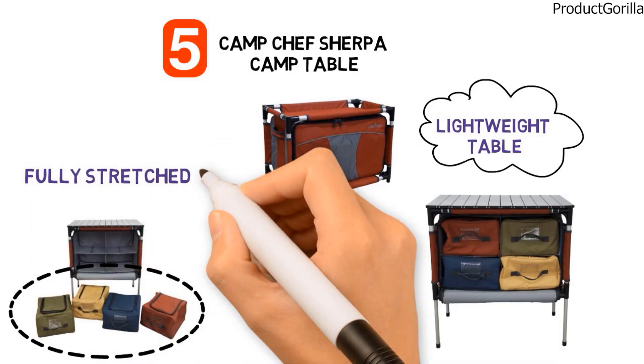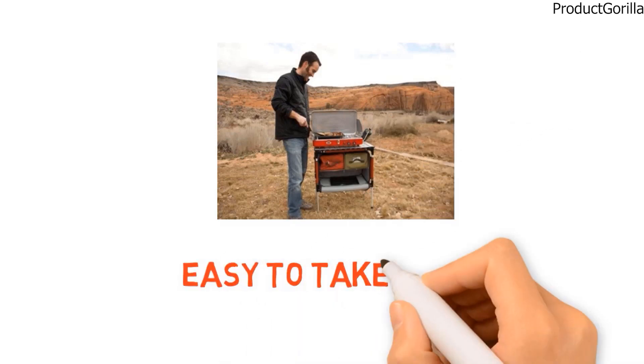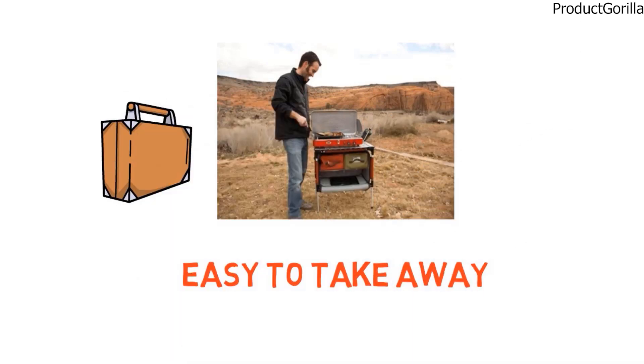When the legs are fully stretched out you will have a comfortable tabletop height of 28 inches. When you are ready to pack up and leave, it folds up into itself and is easy to carry away thanks to comfortable padded carrying handles.